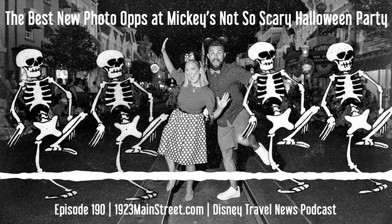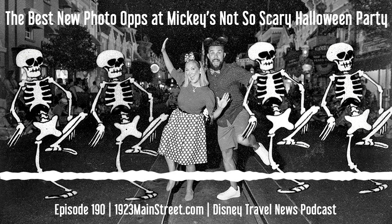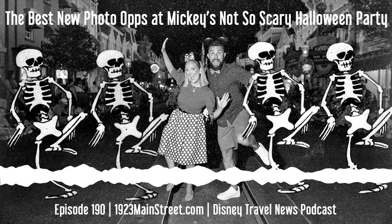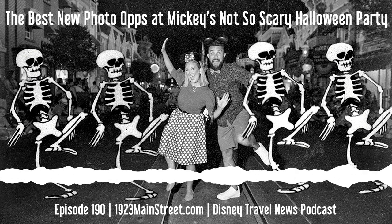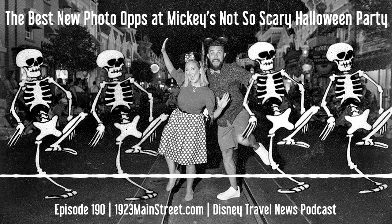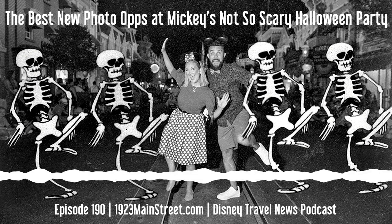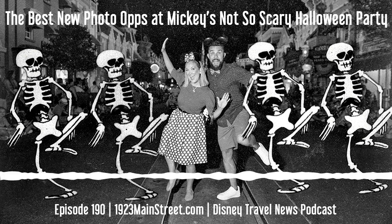One of my favorite things to do at the Halloween party is act however my character — whoever I'm dressed up as — would act. For something just fun and light with no characters and no scariness, maybe for the kids, head over to the Storybook Circus area near the Barnstormer. There's one in front of what looks like a fiery wall — not very clear what it's supposed to be, just Halloween-y colors, but it's a cute photo. The next one I actually like: it's in front of the circus sign with a disco ball of Mickeys all around. That one looks quite nice; I would consider getting it — it's a light-hearted Halloween photo with the Storybook Circus sign in the background.